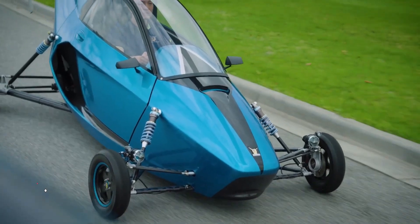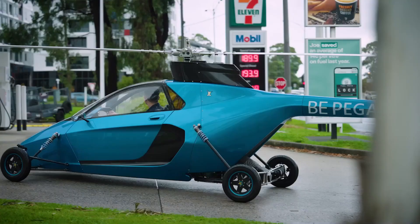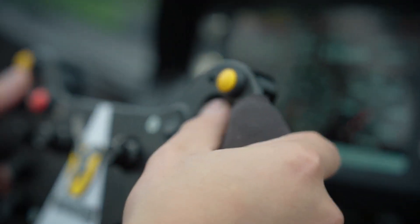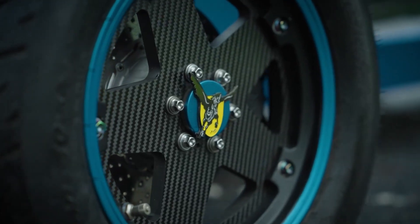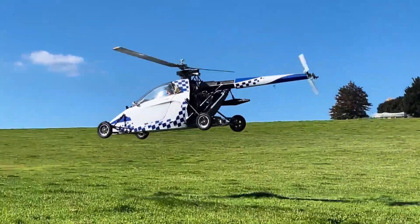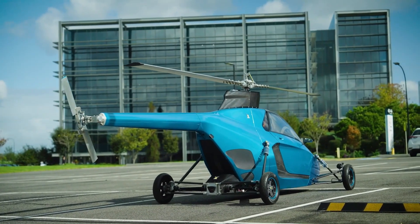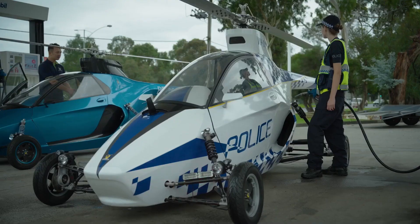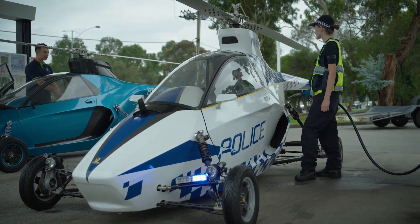The Pegasus, developed by Pegasus Aerospace Corp., is a groundbreaking VTOL — vertical takeoff and landing — flying car that seamlessly transitions between driving on roads and flying in the air without requiring a runway. This revolutionary vehicle turns any open space into a potential takeoff zone, allowing users to park in a garage and take off vertically from their driveway.